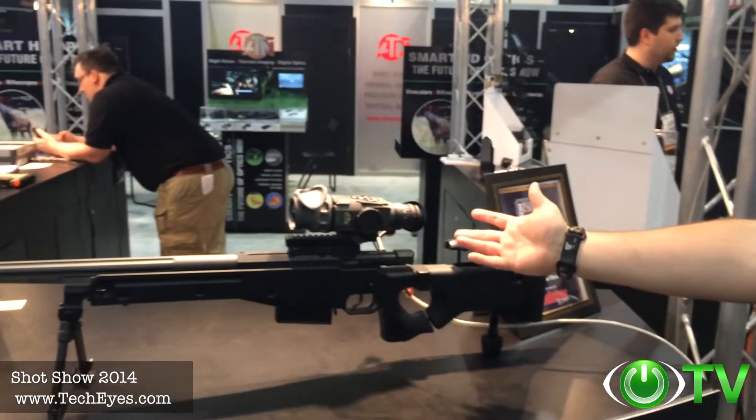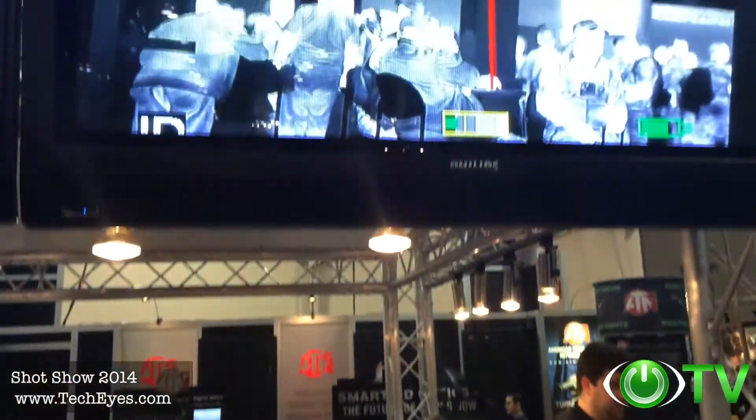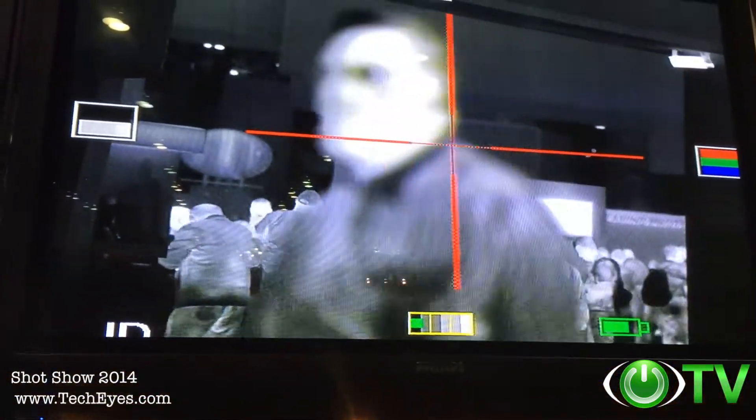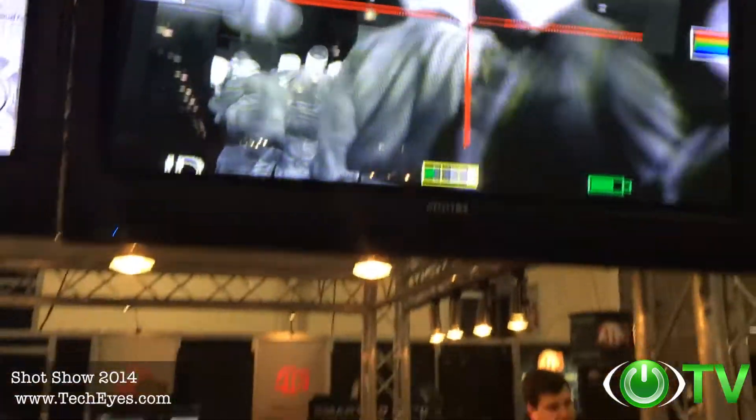I want to thank TechEyes for coming to the ATN booth at SHOT Show 2014. I wanted to show the capability here at our booth of the Thor. Through a video output cable you can see a live feed to this big screen. See the quality of this device — this is a 640 core in there with a 50mm lens, multiple color palettes.